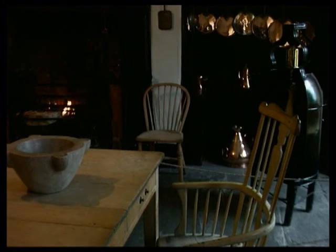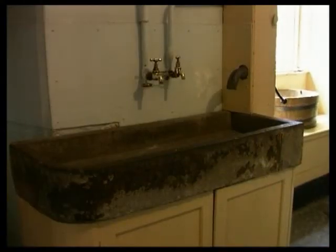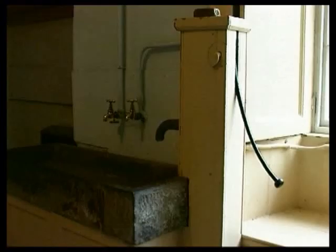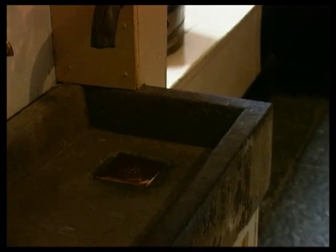In this Georgian house, water was collected from the roof and hand-pumped from a tank in the basement to a stone sink in the kitchen. The pipework and taps are a later Victorian addition. This lead-lined sink at first floor level would have originally been filled by jugs carried up from the kitchen.